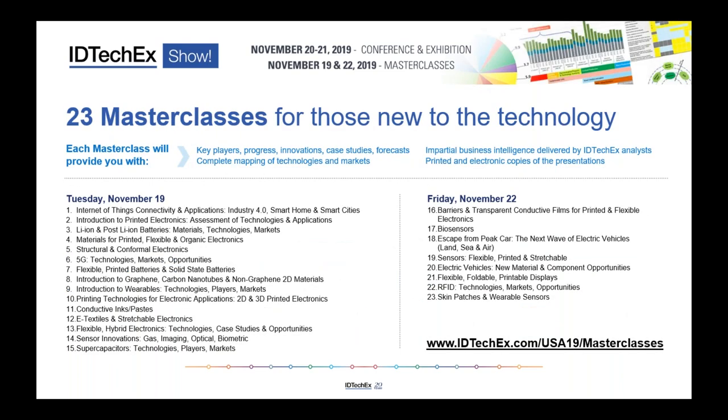This is also a learning platform. While the main event at the Santa Clara Convention Center is November 20th to 21st, we also have master classes on November 19th and November 22nd. These are delivered by IDTechX analysts who are real experts — they spend their time visiting companies, doing primary research, interviewing and conducting site visits globally, then pulling it all together to assess the market and different technology options. These are very time-effective, cost-effective ways to receive a huge amount of business intelligence.